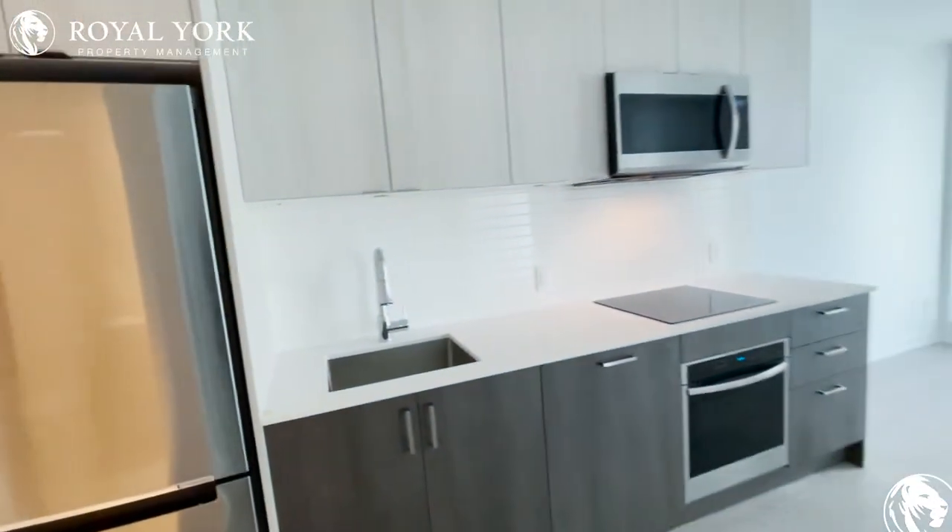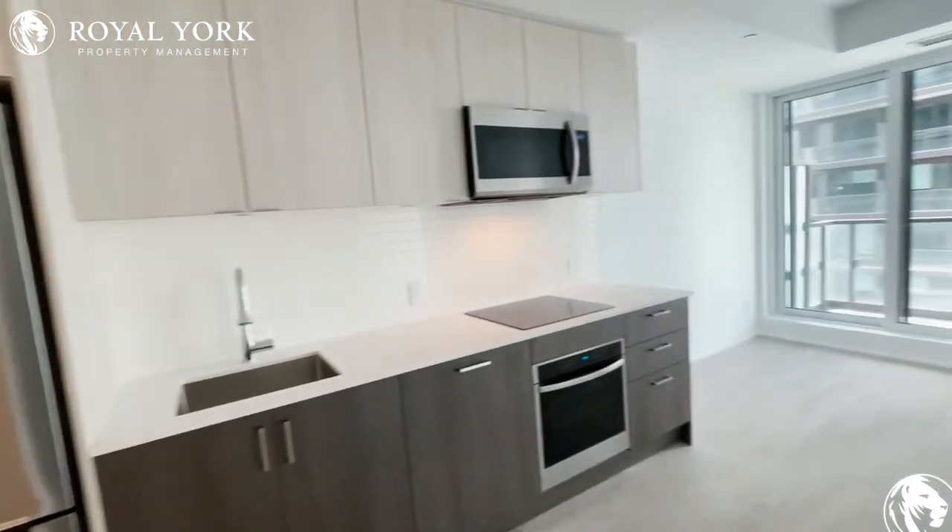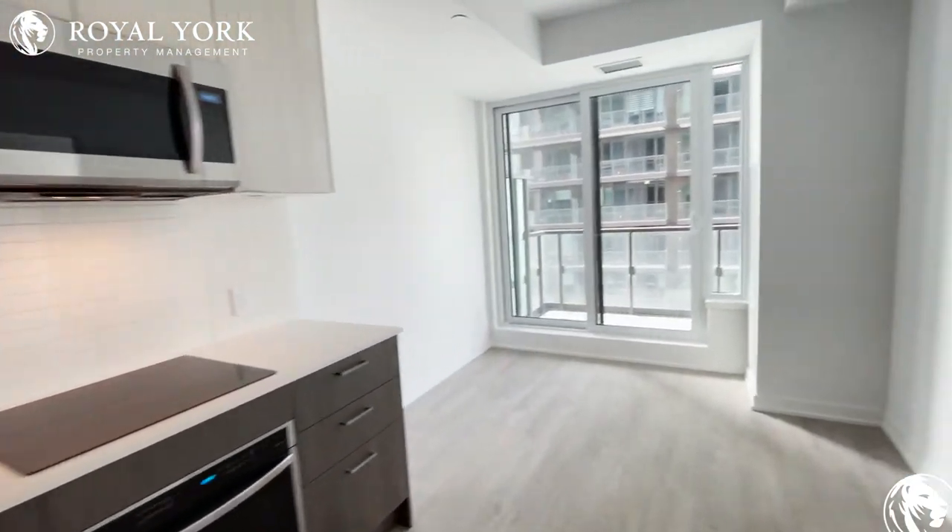Here we have your kitchen with new stainless steel appliances, tons of cabinet space and countertop space.